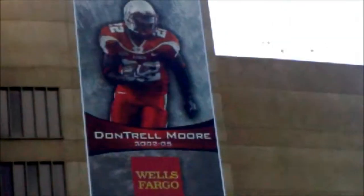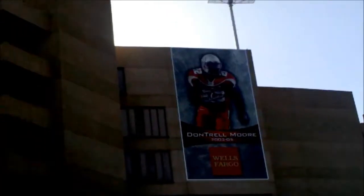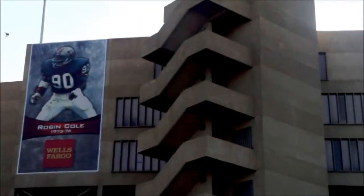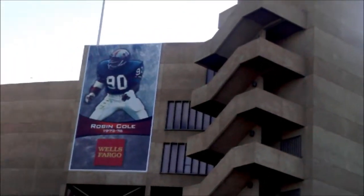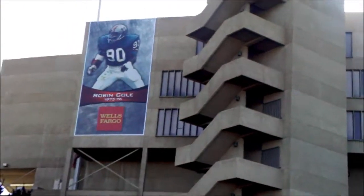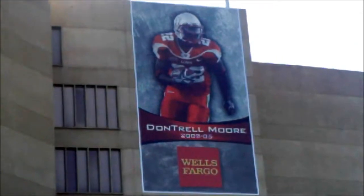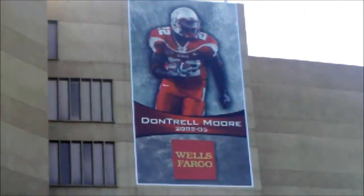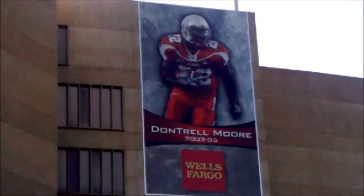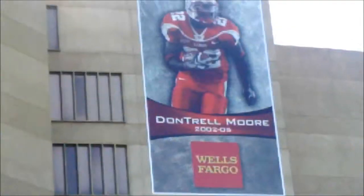Good morning, here we are at the University of New Mexico getting ready to change out some giant wall scapes on the stadium. Take a look at these — we'll be using a 120-foot high lift today and we're going to remove and replace these two graphics, which are about 23 by 32 feet and they're about five stories up.